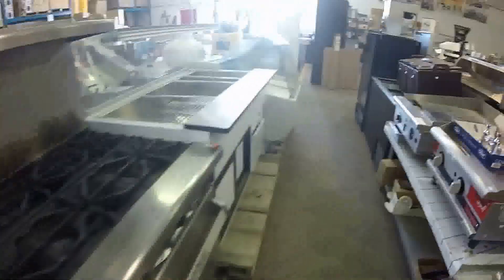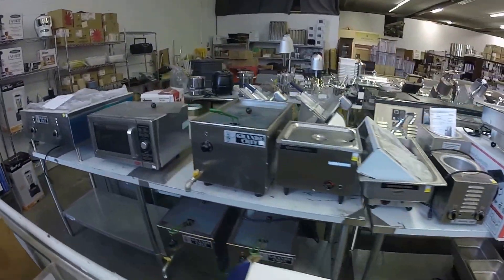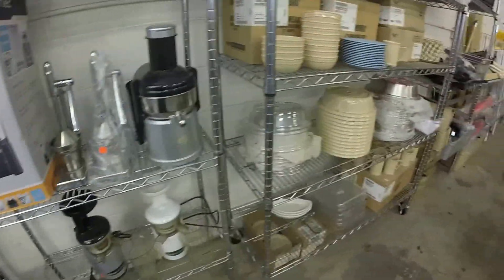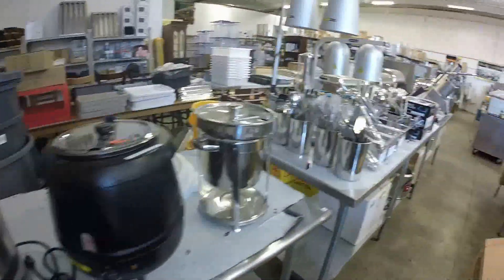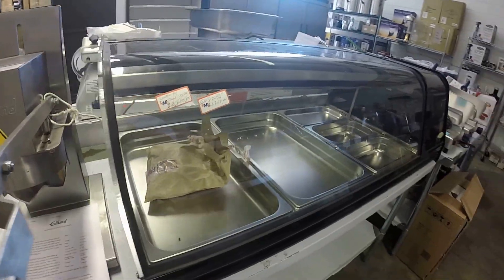Grills, grills, grills! Not to mention you get your small countertop stuff as well — check these appliances out. Juicers, cam covers, hot holding stations, slicers, countertop cooler.